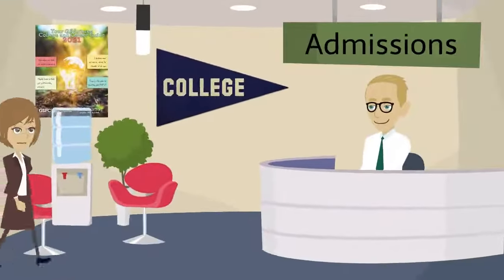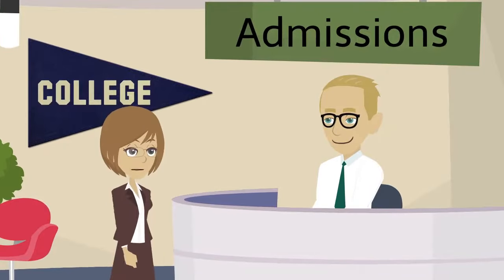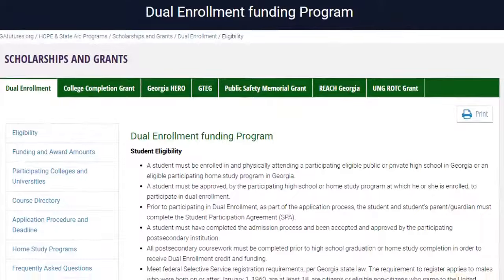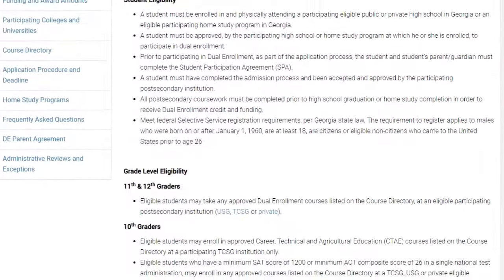You must also complete the student participation agreement and meet the admissions requirements at the college of your choice. Visit GAFutures.org for more information about eligibility for Georgia's dual enrollment program.